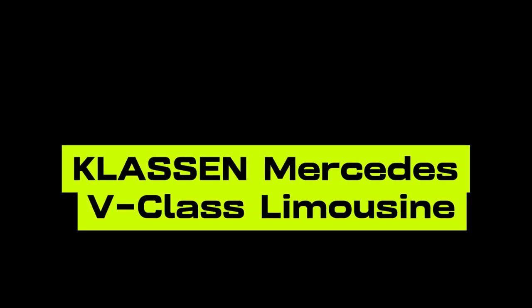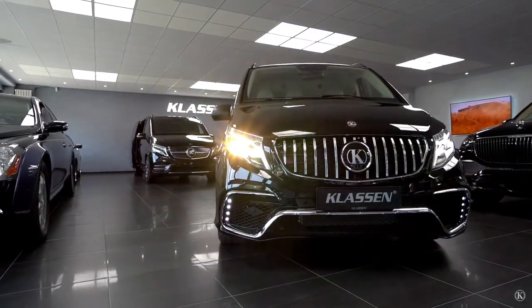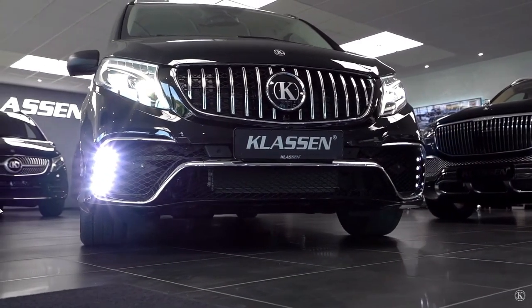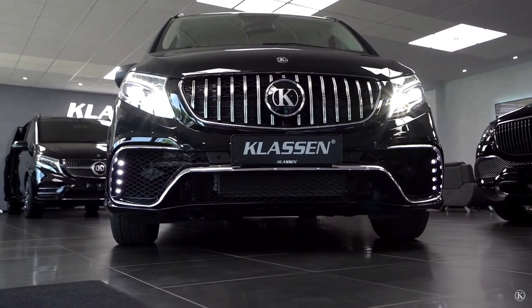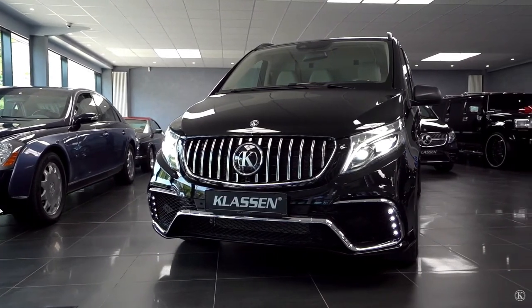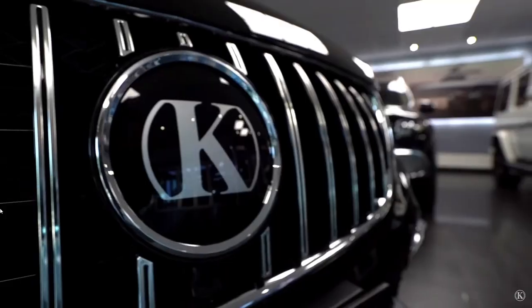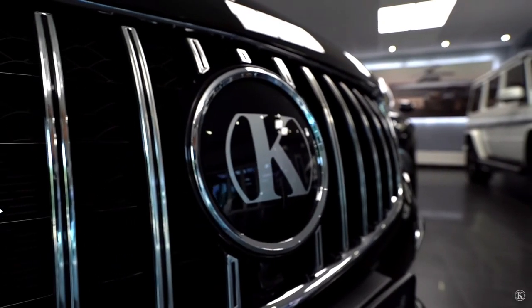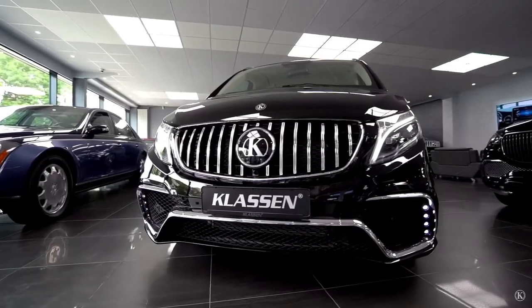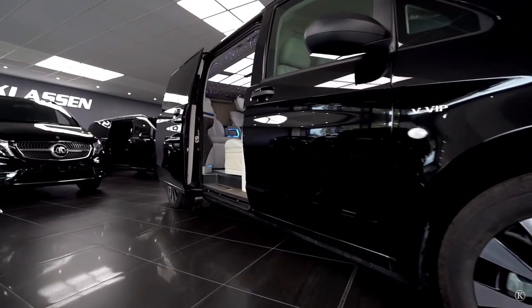Classen Mercedes V-Class Limousine. At first glance, the Classen Mercedes V-Class maintains the sleek and recognizable design of the original Mercedes V-Class, but the sophistication lies in the details. Classen offers optional armor protection, providing safety without sacrificing style. Depending upon your requirements, the vehicle's length can be extended, creating more interior space without disrupting the streamlined silhouette. Step inside, and you step into a world of bespoke luxury.